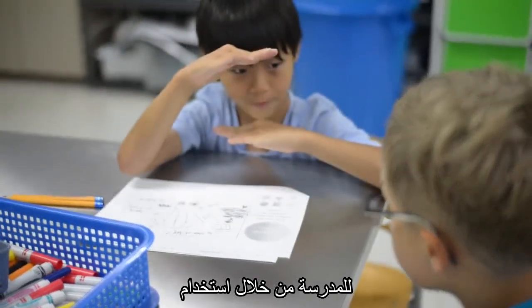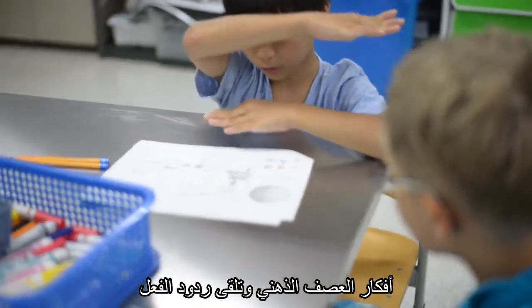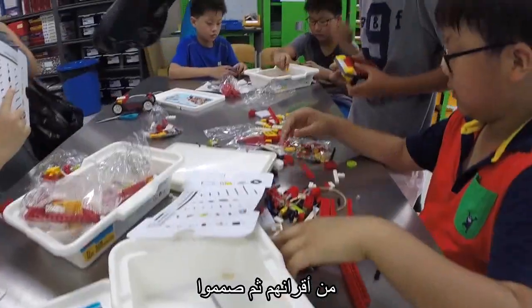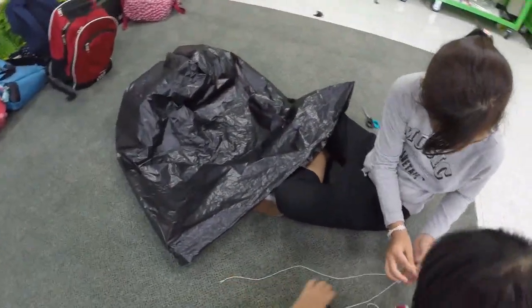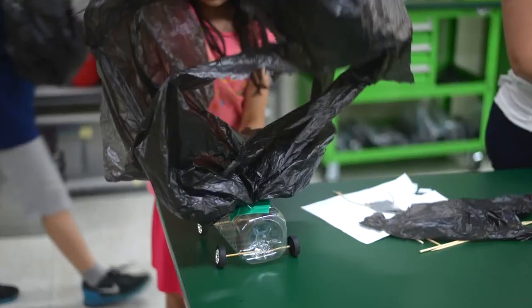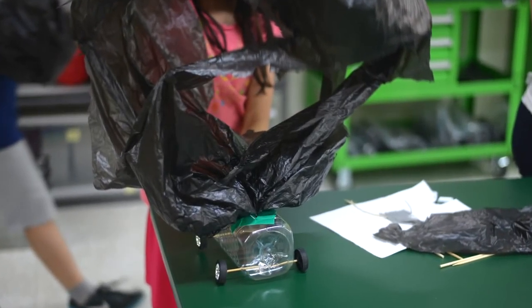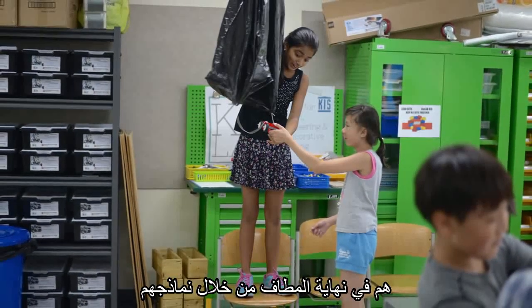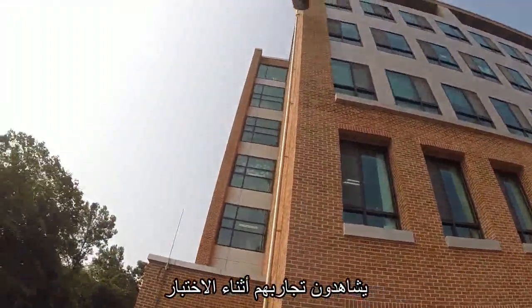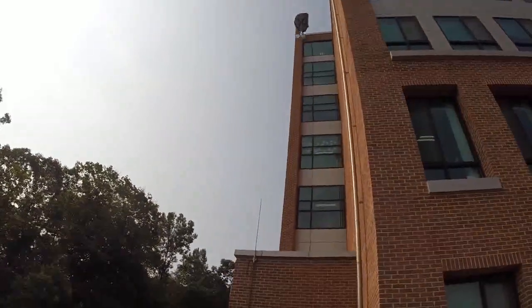During the ideate stage, they brainstormed ideas and received feedback from their peers. They then created their prototypes, and ultimately threw their prototypes off the fourth floor during the test stage.